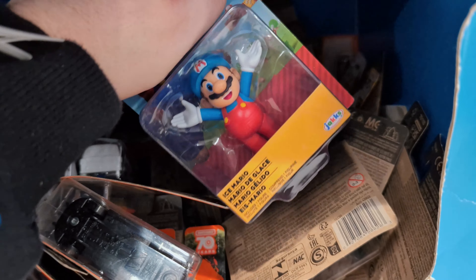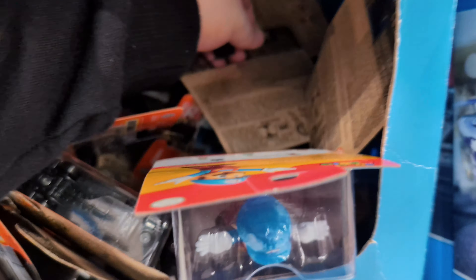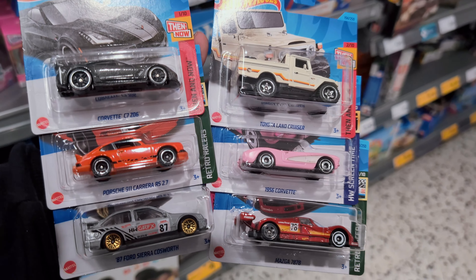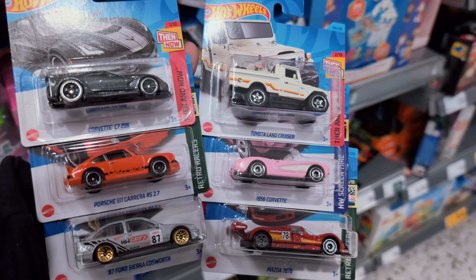Super Mario, obviously part of the Hot Wheels gang. I think we'll leave it at that guys. Let's go and have a look at what we found - some awesome castings on this hunt. If you enjoyed the hunt please like and subscribe and I'll see you on the next one.